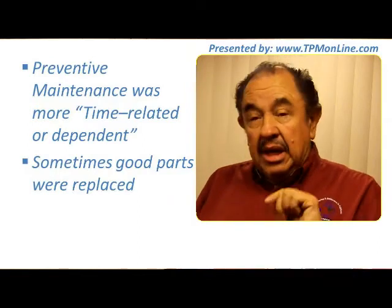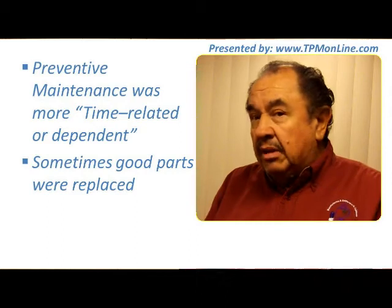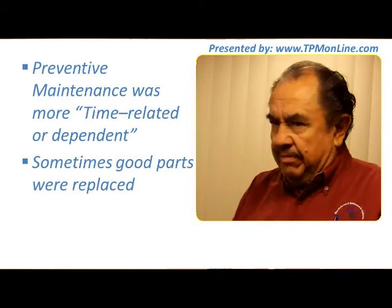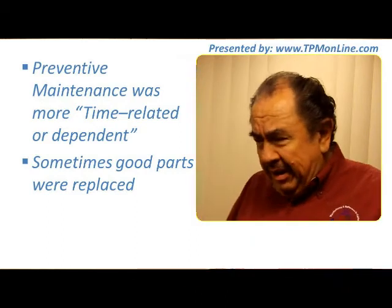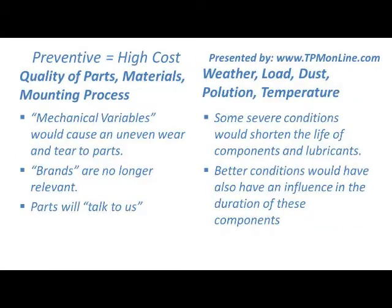That is what CBM — condition-based maintenance — will do for us: it will reduce that problem. Preventive maintenance is high cost. The quality of the parts, the materials, and the mounting process are mechanical variables that can cause uneven wear and tear on parts.